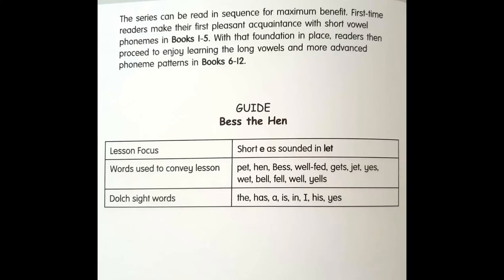This book contains short E sounds, as in let. The words used are: pet, hen, Bess, well fed, gets, jet, wet, bell, fell, well, yells.